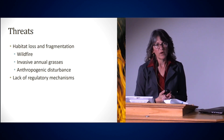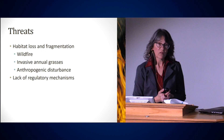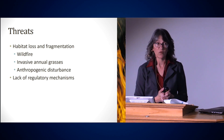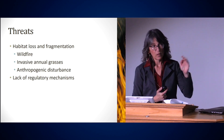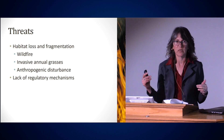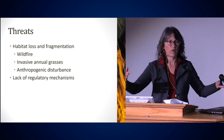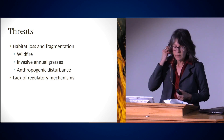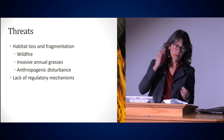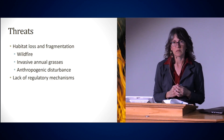Anthropogenic disturbance is another threat — sage-grouse are very sensitive to things on the landscape. Oil and gas development is a big problem in parts of the range, particularly Wyoming and Colorado, with very large impacts on sage-grouse. Wells go up and sage-grouse just avoid those areas, while reproductive success goes down. We have GPS telemetry data showing sage-grouse avoiding a cell tower — there's about 300 meters they just won't go near. Lack of regulatory mechanisms — basically not having mechanisms to prevent those anthropogenic disturbances — is also a key threat.